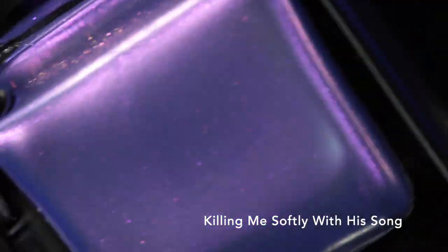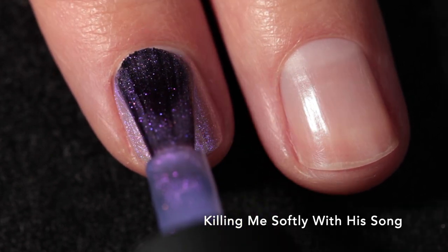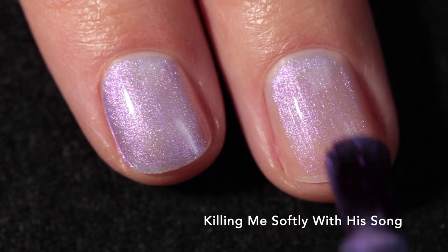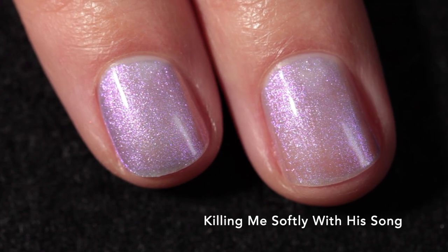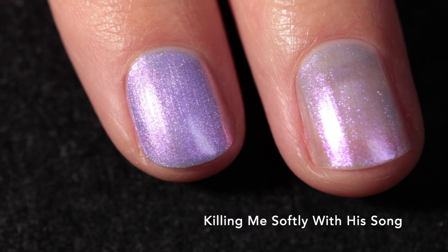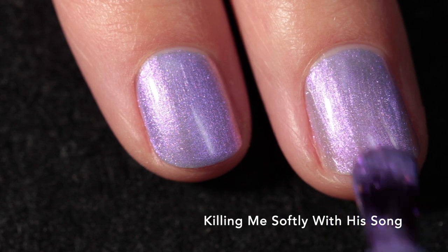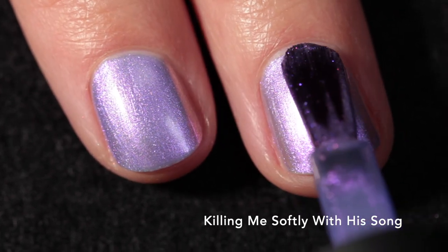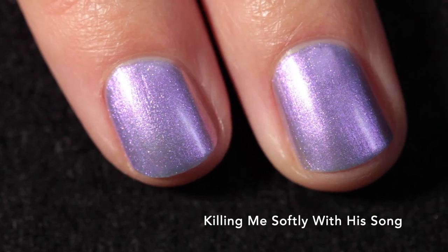Next we have Killing Me Softly with His Song, inspired by Roberta Flack — another incredible artist. This one is described as a pale indigo with shifting shimmer, and to me it looks like a pastel purple lilac shade. It has a really beautiful finely milled shimmer that is kind of pearlescent. Depending on how thick or thin you paint the polish, you might need two coats or three — on my index finger two thicker coats was enough, but my middle finger needed a third coat.